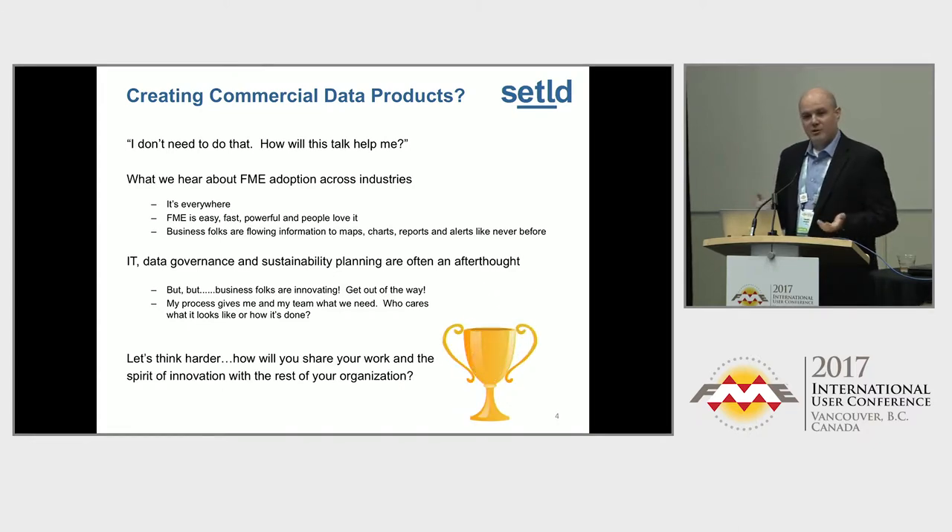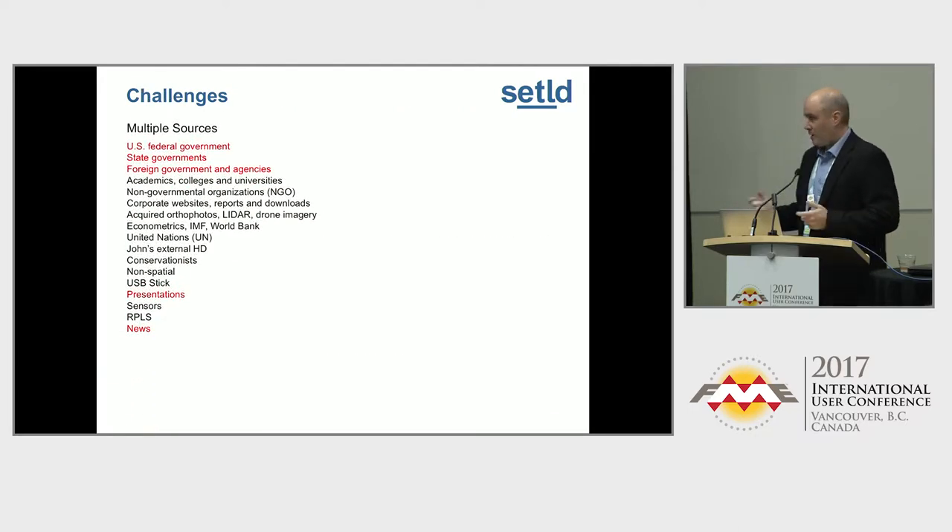How do you share this stuff? How do you create a spirit of innovation that everybody can participate in? For us, we had a lot of challenges. When you're building something like land, lease, well production, pipe, facilities, activity — a full E&P data set — you've got to go to multiple sources to get that information. Governments, investor presentations, news — we even scrape PDFs.